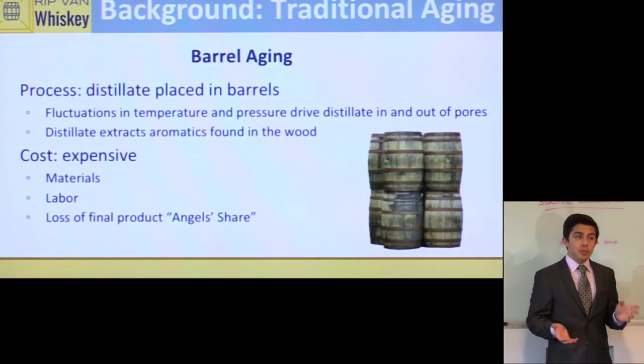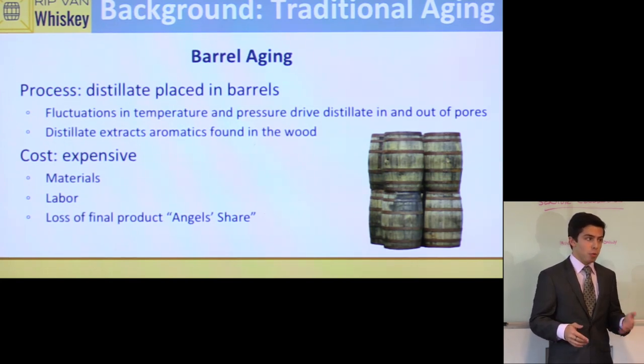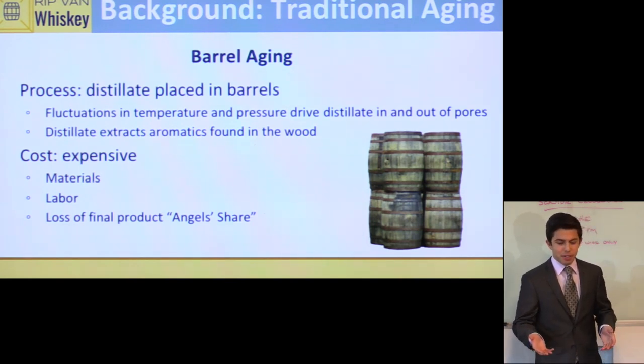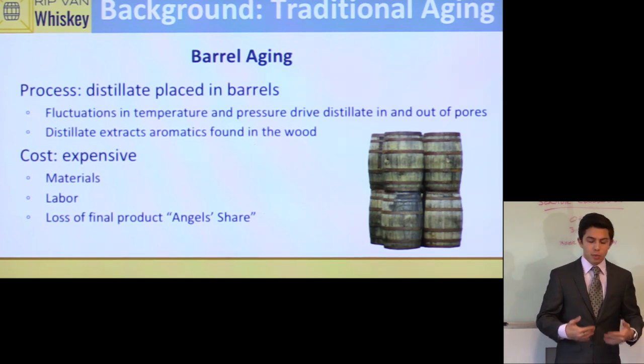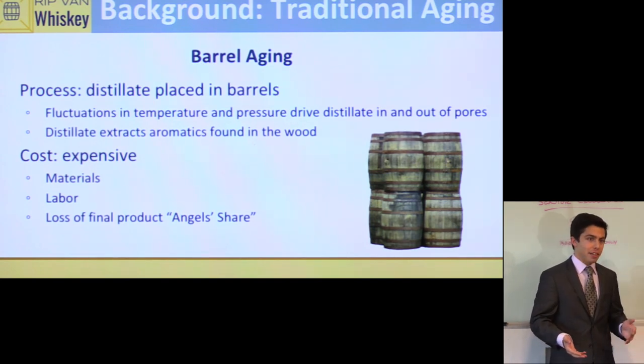How whiskey is traditionally aged by other whiskey distillers is you place the distillate of your fermentation process into an oak barrel and let it sit for however many years you decide. The fluctuations in temperature and pressure of the whiskey drive the distillate in and out of the pores of the barrel — since wood is porous — and extract organic compounds that lend that whiskey flavor from the wood into the whiskey. This process can be very expensive, as seen in your top shelf brands.